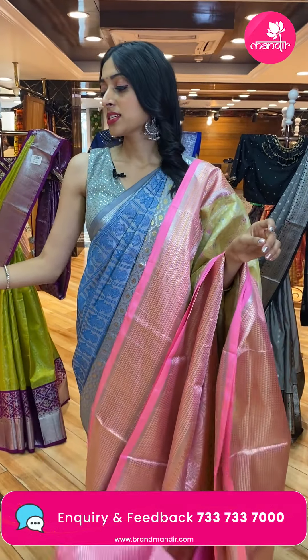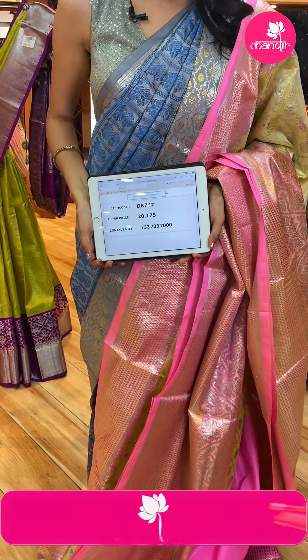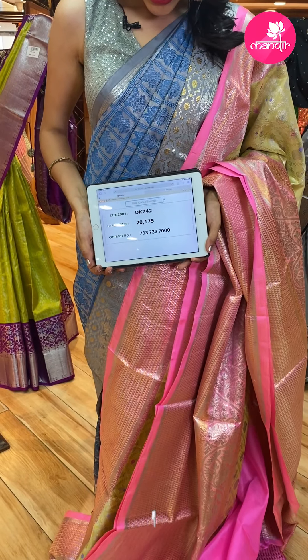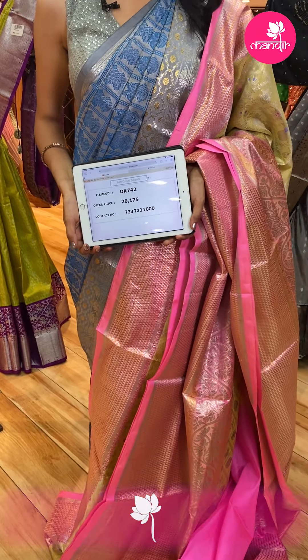Take a screenshot of the saree and WhatsApp it to us. The saree code is DK742 and the saree price is ₹20,175.